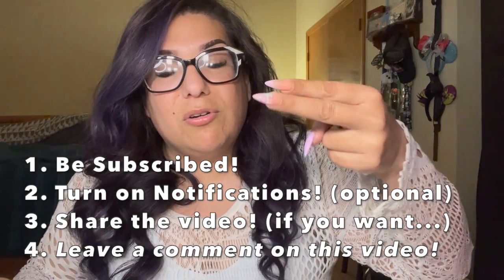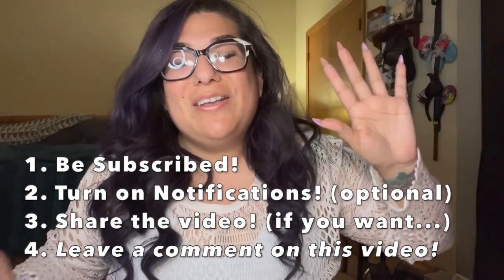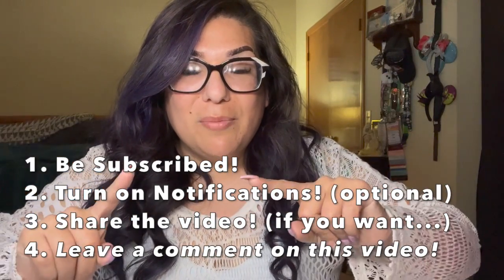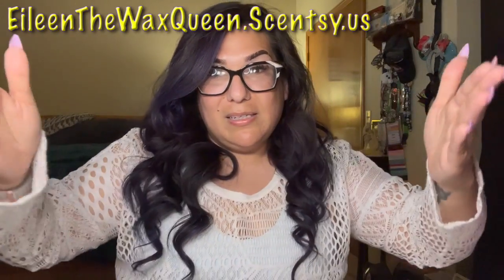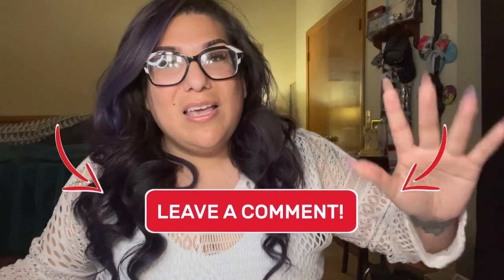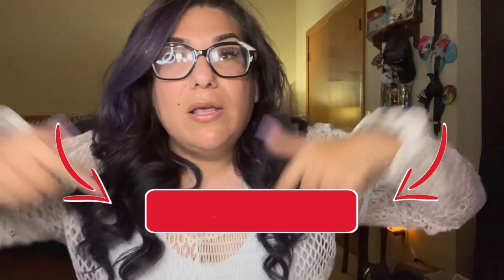To enter the giveaway: number one, make sure you're subscribed and turn on your notification bell. If you feel this video is helpful, please share it. Number four, all you have to do to enter is leave one comment below telling me your favorite Scentsy bar — that's it! For example: 'My favorite brick is Orchard by the Sea.' One entry per person. You can see all the rules in the description. Also leave a separate comment with your thoughts on Mother's Day and the bricks.